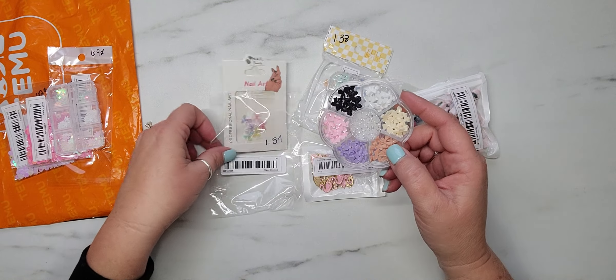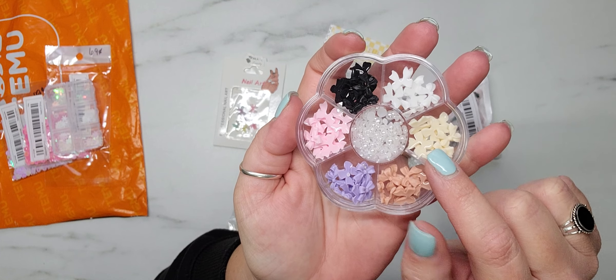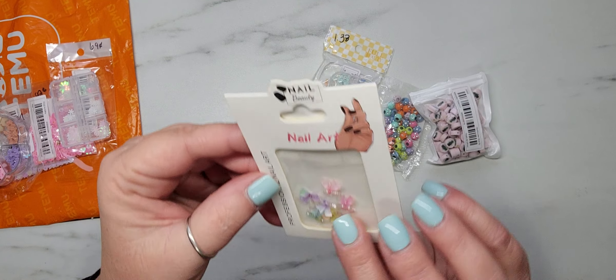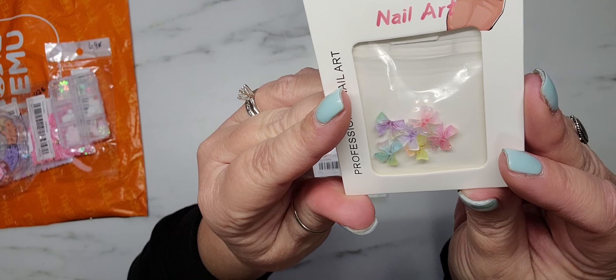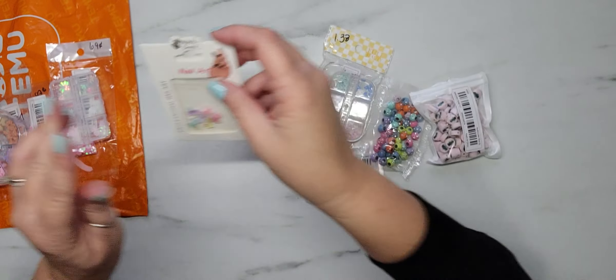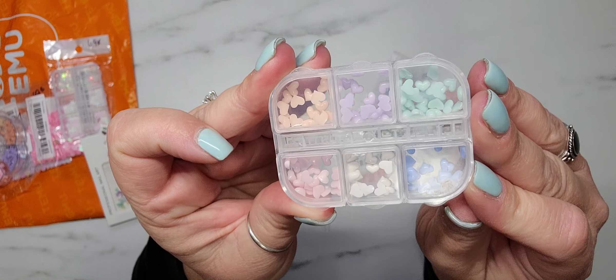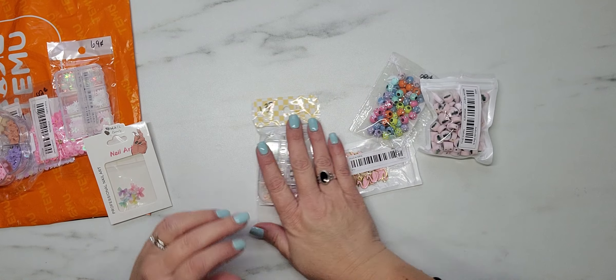I did pick up this adorable pack of bows — it does have some flat-back pearls in the middle — for $1.37. This was also labeled nail art, but I absolutely love these bows, the colors and the size. Then I picked up another pack of bows for $0.69. There are only a few in here, but I absolutely love the colors and the detail — they're so perfect. Also labeled nail art for $1.38 is this little compartment of hearts. They are super tiny but adorable, and I love all the colors.